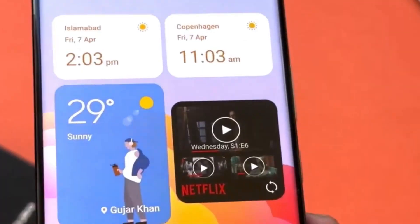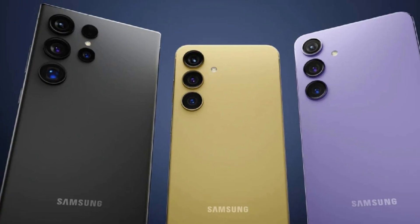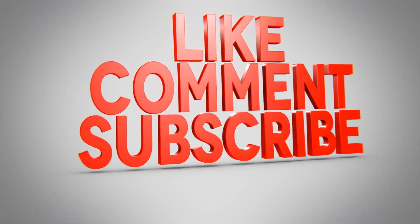That's all for today's video. Remember, these are just rumors, so take them with a grain of salt. But if they're true, the Galaxy S24 Ultra is shaping up to be an incredible device. Don't forget to like, comment, and subscribe for more tech updates. Thanks for watching, and we'll see you in the next video.